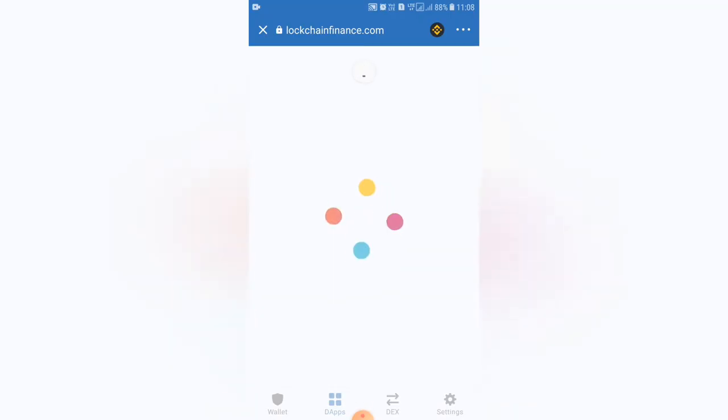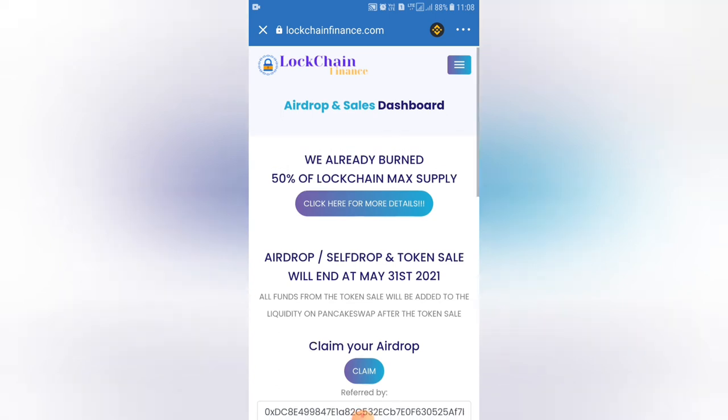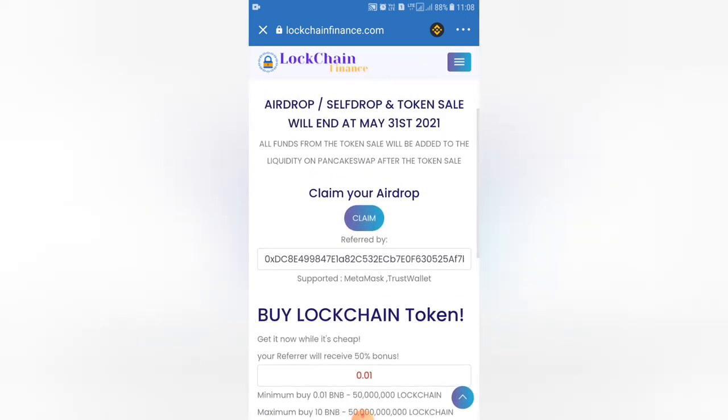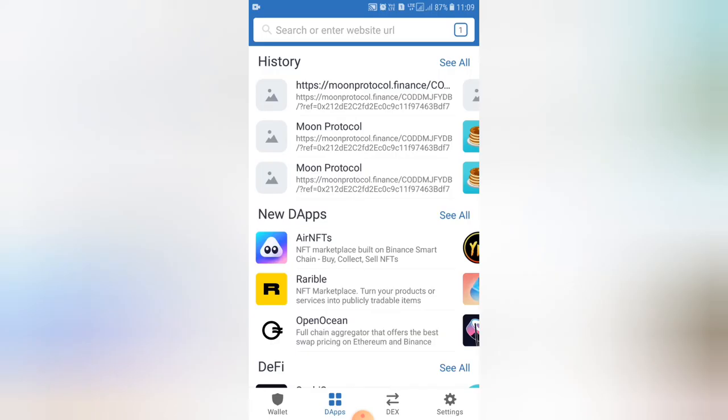Now we have the blockchain finance coin. This is the 31st launch on the PancakeSwap. Claim your airdrop. Click this option and we will claim the coins free.